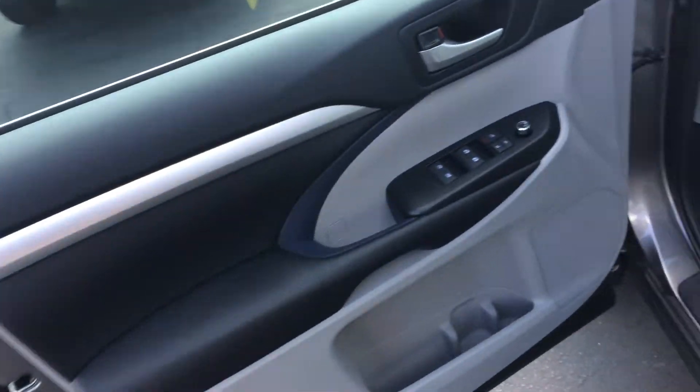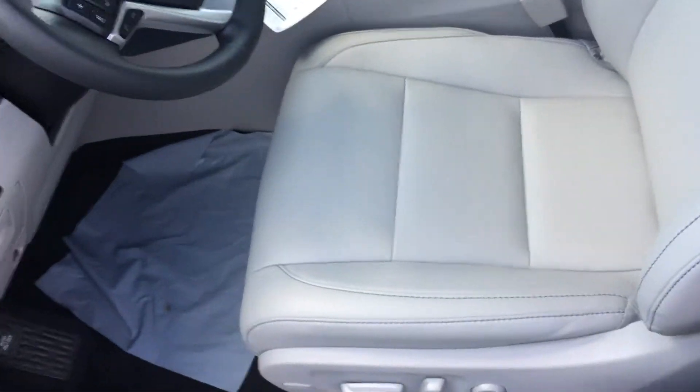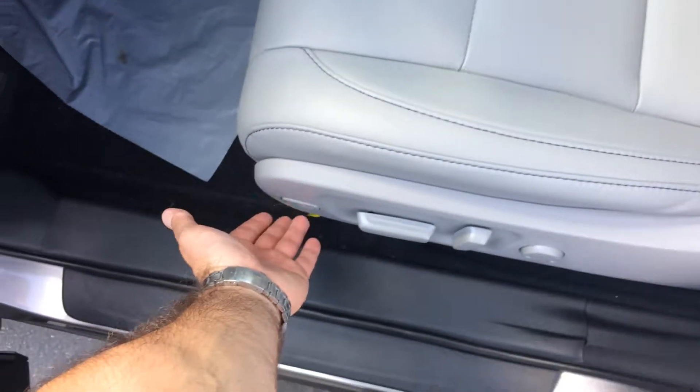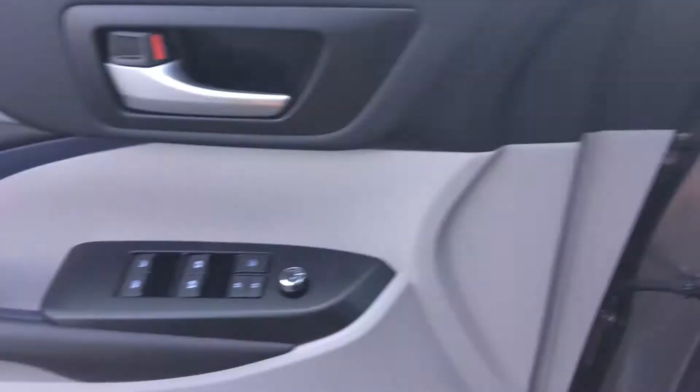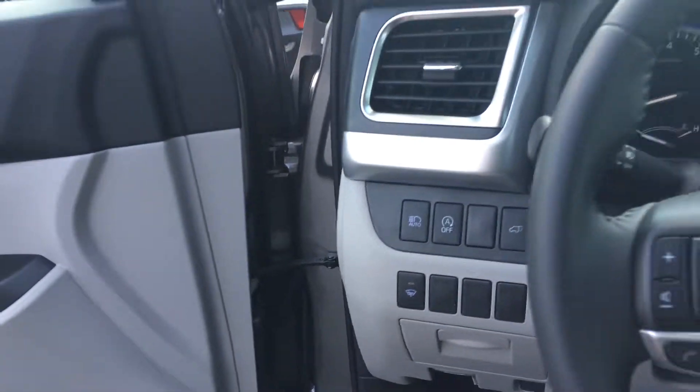Up here you've got power windows, door locks, and side view mirrors. Power driver's seat — this is a 14-way — and it includes lumbar plus the behind-the-knee rollout, so that'll actually extend the length of the seat and make it really comfortable for you. Automatic high beams and your auto-off feature to save MPG.